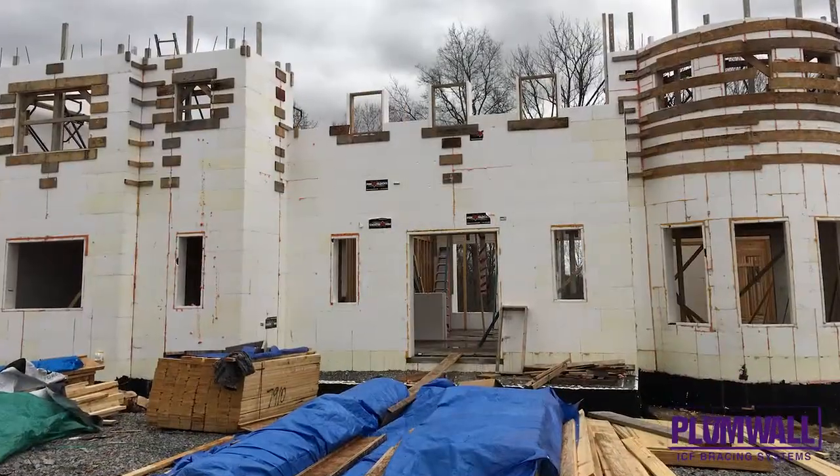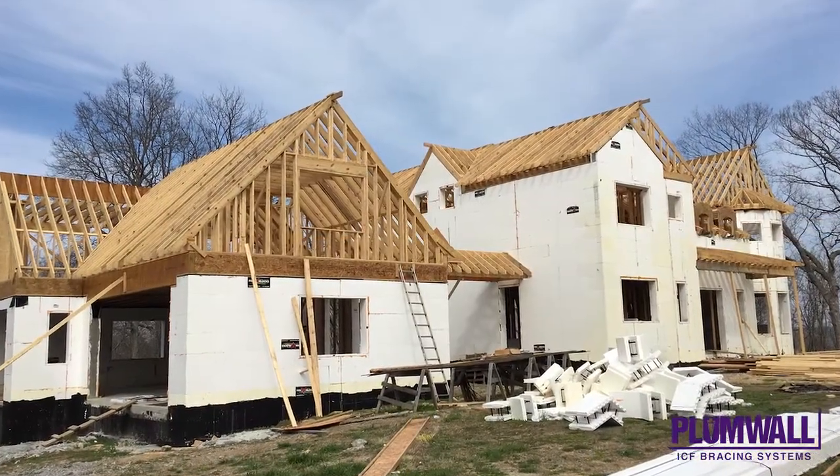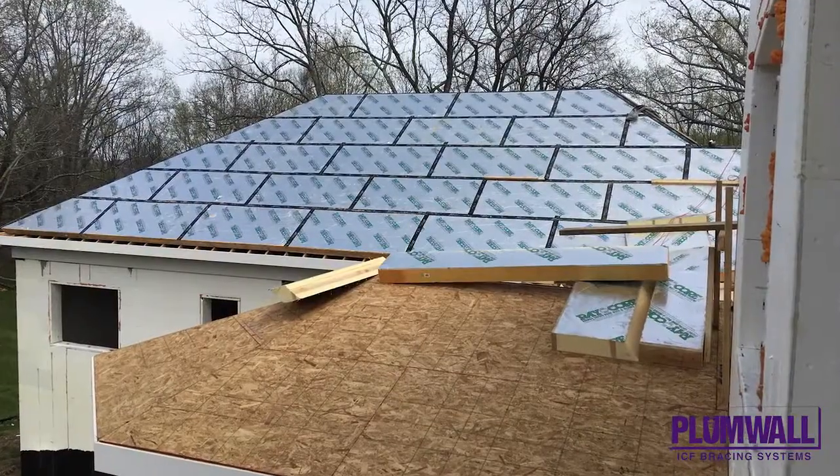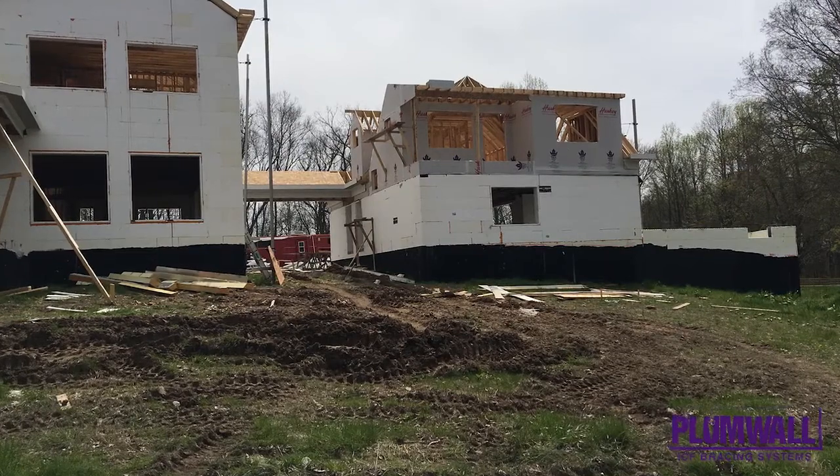The lot is located on clay, and building on clay requires an above-average amount of concrete piers to anchor the home. Extra care was displayed by the contractor to ensure a solid foundation base for a home that will last for generations.